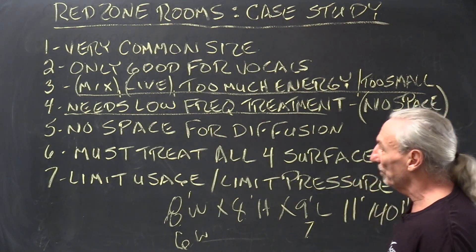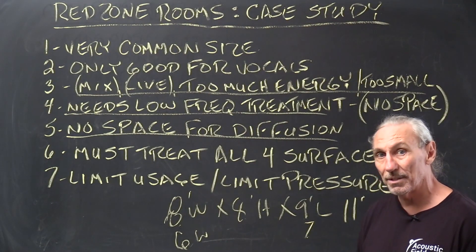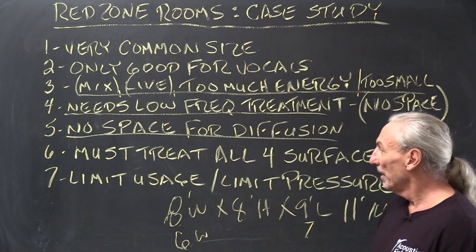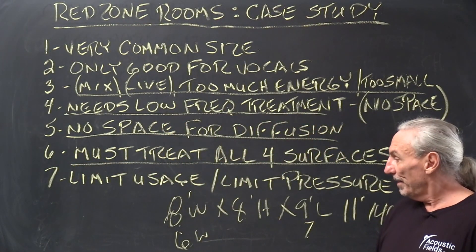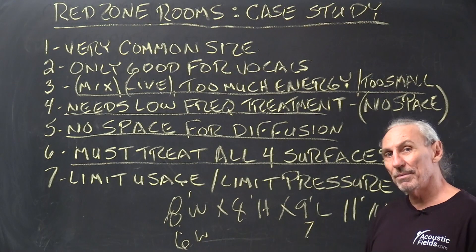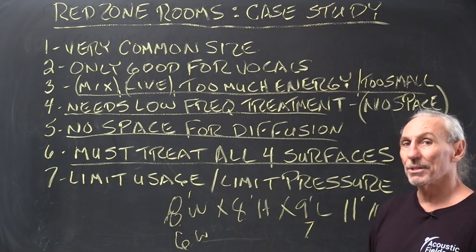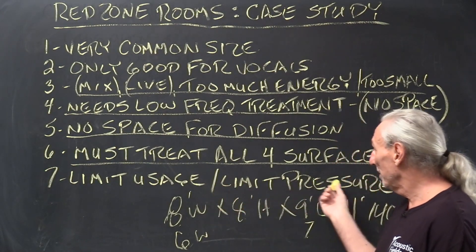There's no room, no space for treatment, no space for diffusion — so that's out of the question. Diffusion is a technology we should consider because it makes a small room sound larger, but we don't have the space, and we don't have enough space for the diffused energy wavelengths to fully form. We must treat all four surfaces at a minimum, but every treatment has depth requirements. Treating for low frequency makes the room even smaller, and you can't make it so small it gets worse. The first rule in acoustics is: do no harm.